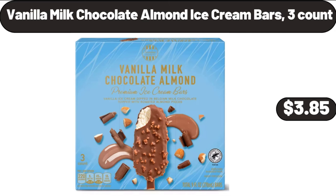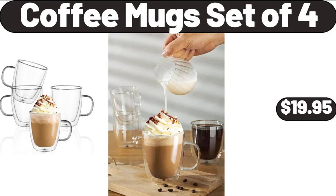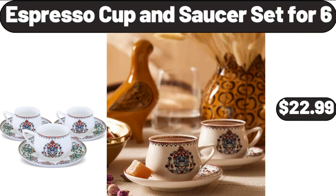Vanilla Milk Chocolate Almond Ice Cream Bars, 3 Count, $3.85. Coffee Mug Set of 4, $19.95. Espresso Cup and Saucer Set for 6, $22.99.